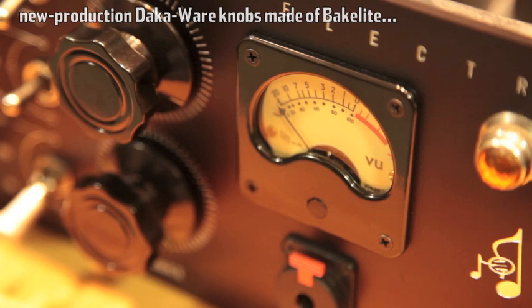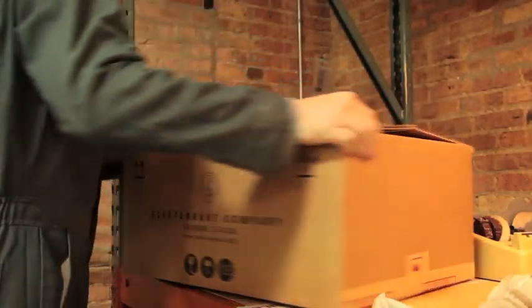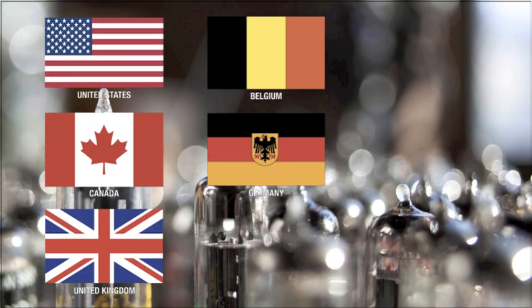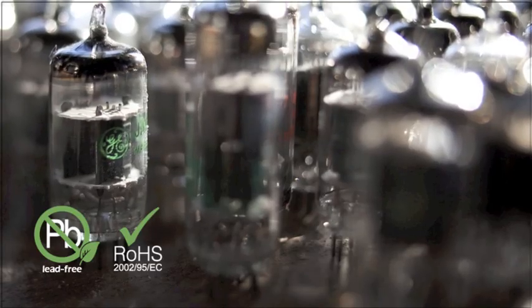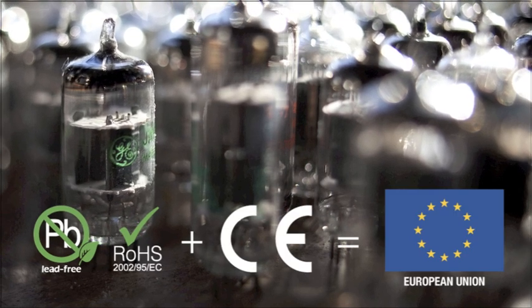As of late 2011, there are M63 preamps in daily use in nine countries around the world. That includes the United States, Canada, Great Britain, Belgium, Germany, Sweden, Switzerland, Australia, and South Africa. Since it's lead free and RoHS compliant, as well as CE certified, it's available to everyone in the EU.